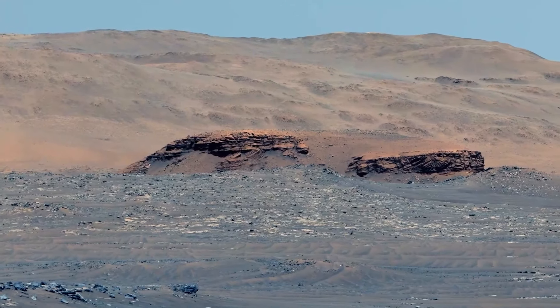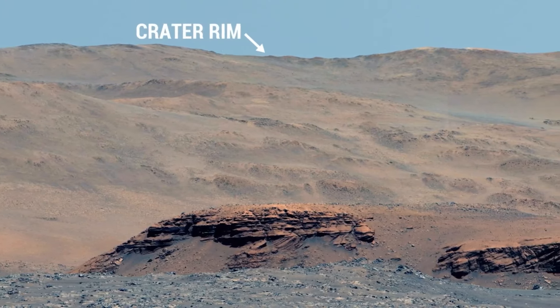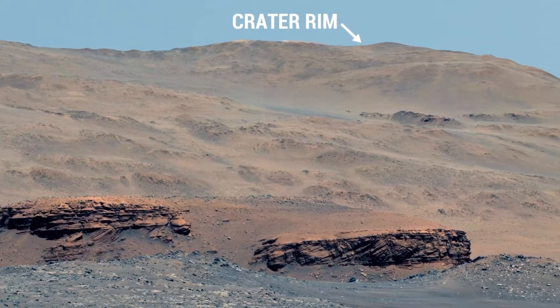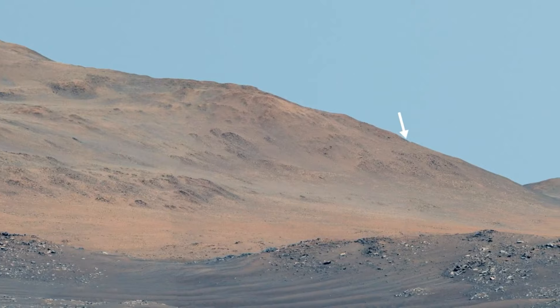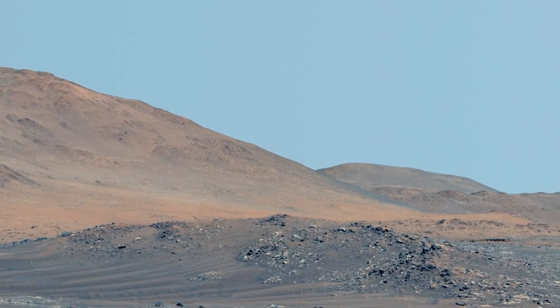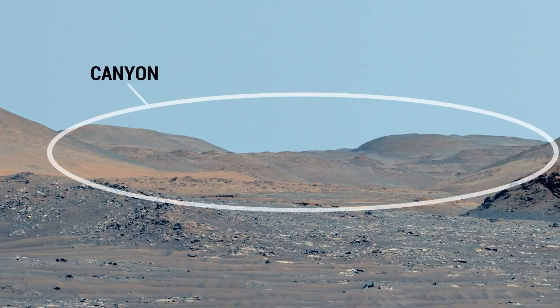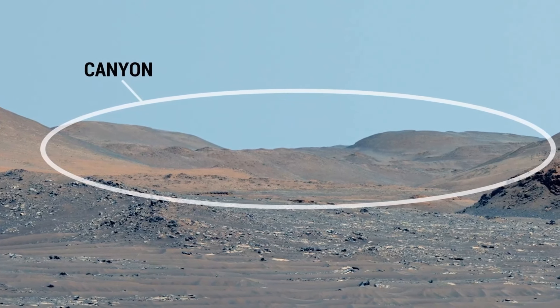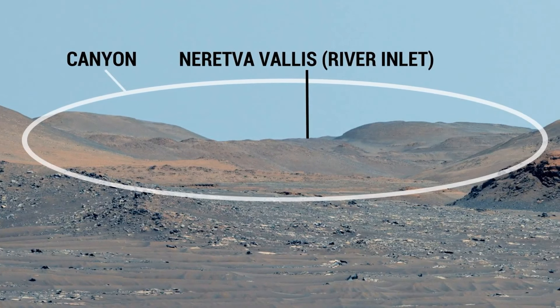The mountains that you see in the background are the rim of the crater. They're more than half a mile high and about six miles away. That canyon was carved by a river about three and a half billion years ago, when the climate of Mars was very different from today.